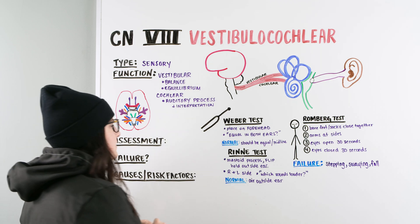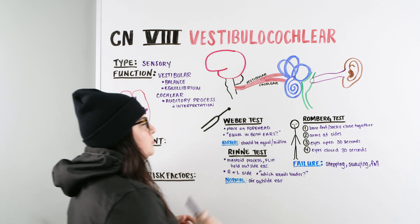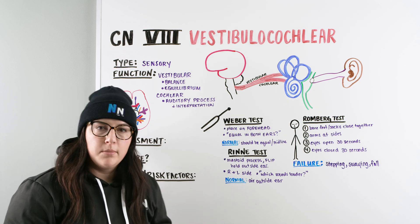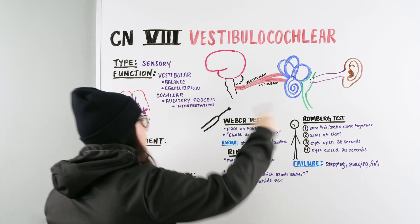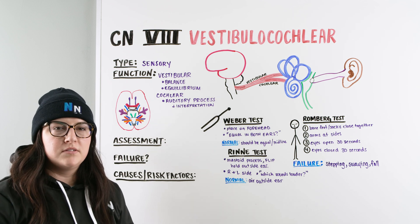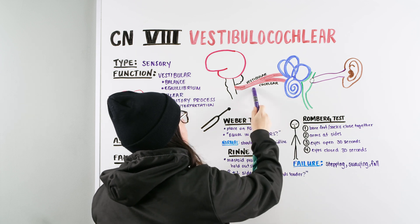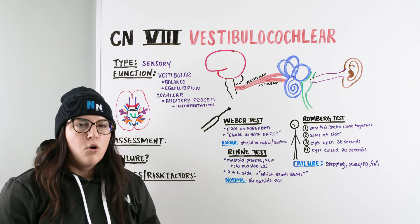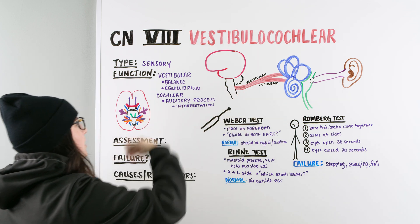Looking at all these tests, we've talked about assessment and failure. What is the actual cause or issue with the vestibulocochlear nerve? In this video, we're specifically talking about the vestibulocochlear nerve, so we're focusing on issues causing imbalance or hearing problems related to the nerve. It's most likely going to be some form of a schwannoma — a tumor compressing on that nerve, pressing on it and causing problems with sensory input coming back into the brain.